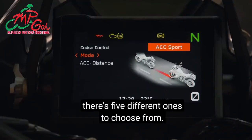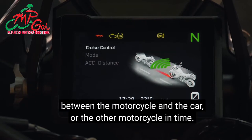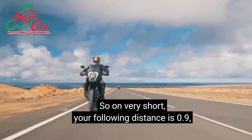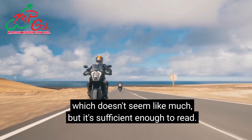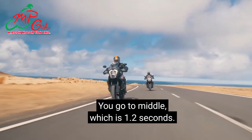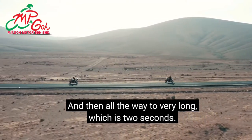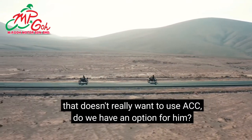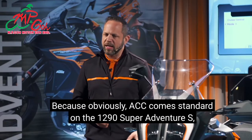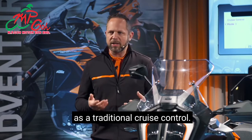There are five distance settings. Very short has a following distance of 0.9 seconds; short is 1.0 second; middle is 1.2 seconds; long is 1.5 seconds; and very long is 2.0 seconds. For riders who don't want to use ACC, you can use cruise control in traditional mode. With the new ABS modulator, the brakes can also be applied during normal cruise control — so if you're on a road with changing speed limits and need to quickly reduce speed, the vehicle also applies the brakes rather than just engine braking.